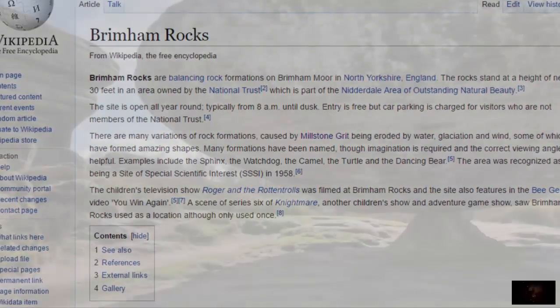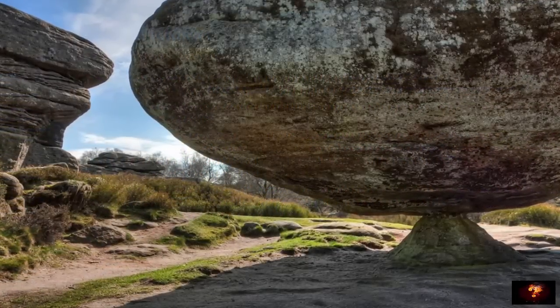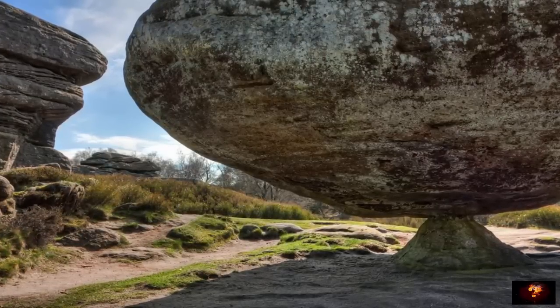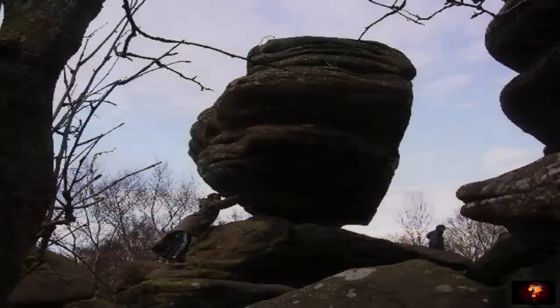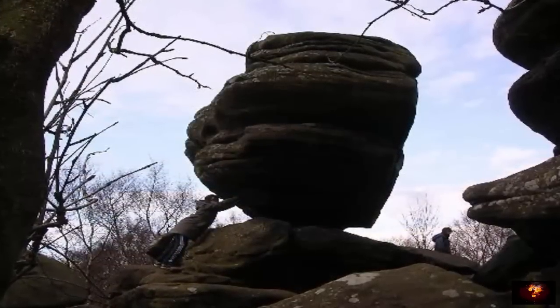Protected by the National Trust, they make up a portion of the Nidderdale area of natural outstanding beauty. Some stones are in excess of 30 meters in height, somehow left perched precariously upon one another. The rocks of Brimham Moor are known as millstone grit, a form of sandstone which dots the British Isles.